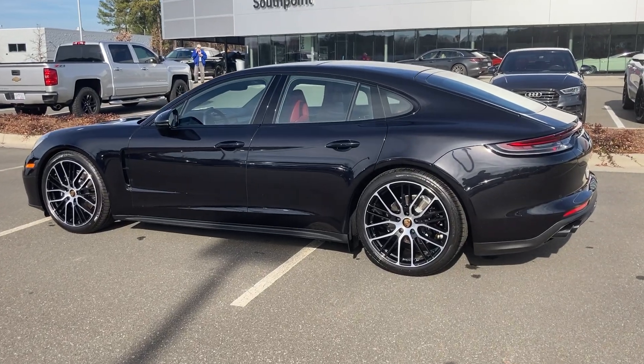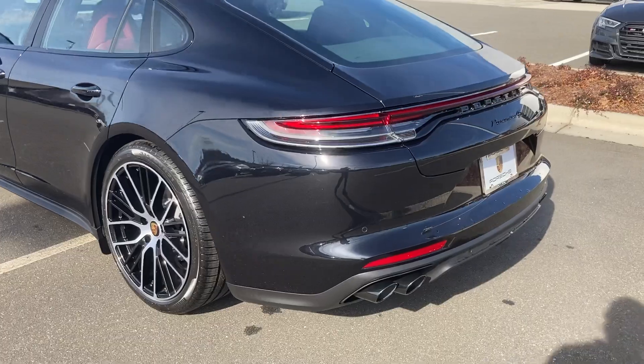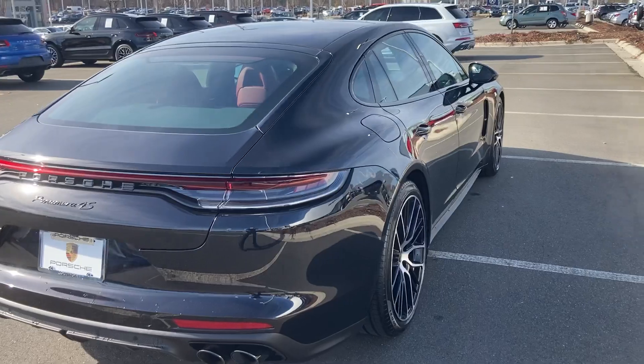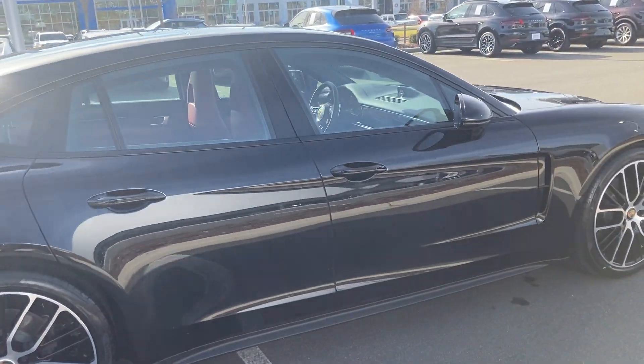Hello, this is Gary with Porsche South Point here in Durham, North Carolina. I want to take a moment to show you some of the features of this 2021 Panamera 4S. The car is in black metallic over Bordeaux interior with red deviated stitching.